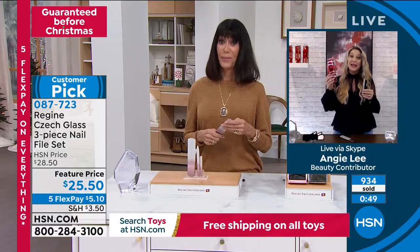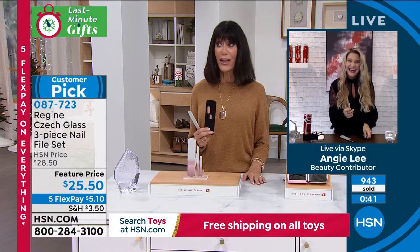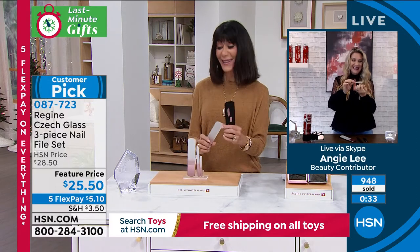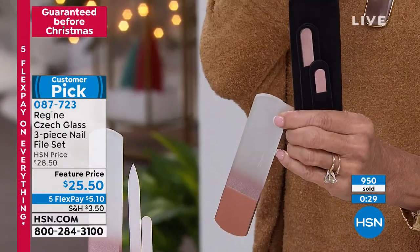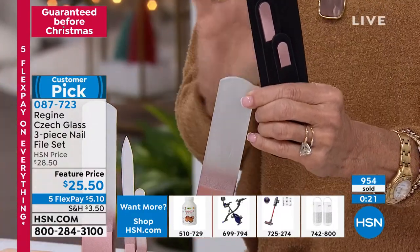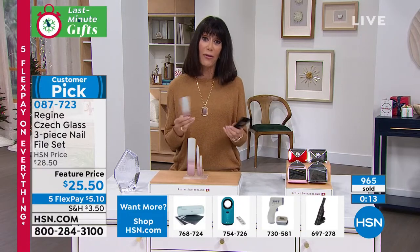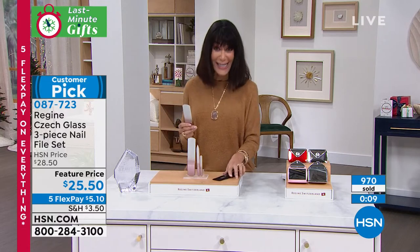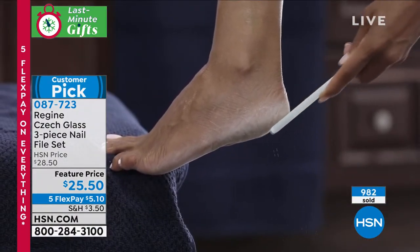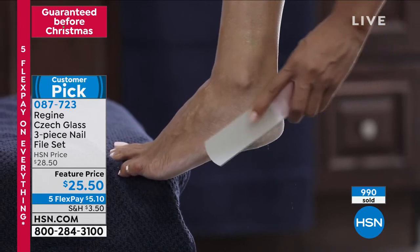You get that nice tip for cleaning under the nail as well, and remember these never wear down. The mini one I keep just in my handbag. You have your actual file for your fingernails and toenails, and then the foot file. It's absolutely gorgeous, an amazing value. Once you try the Regine files you will never want to use another file. If you have nails that are fragile, you have to be really careful with files you're using — Regine will do that. It's a company over 100 years old known for quality Czech glass. We're hitting almost the 1,000-mark. $25.90, five flex pay, so that's like $5.10 on any credit card.